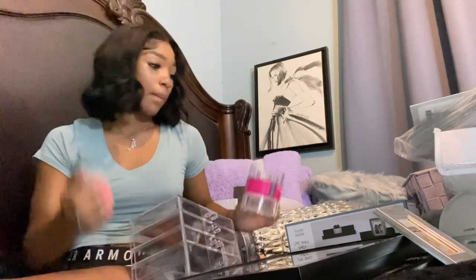The next thing I got was this brush organizer from Big Lots, only three dollars. I really got it to put in the bathroom for my toothbrush and things like that, but I might get something else for the bathroom and use this for my brushes instead, since I feel like it just looks right with everything.